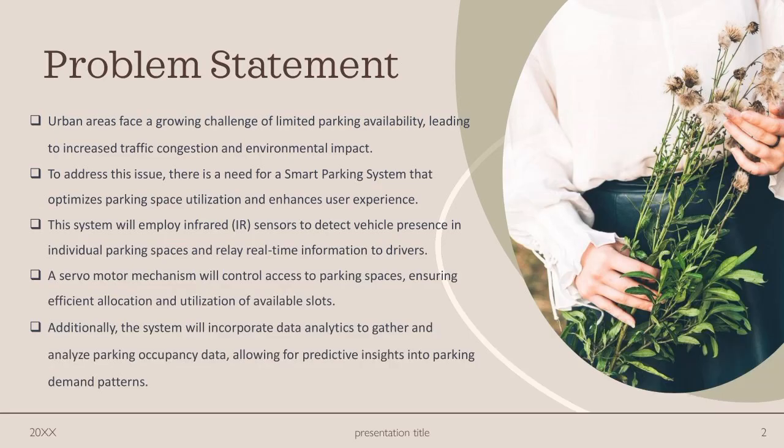Urban areas face a growing challenge of limited parking availability, leading to increased traffic congestion and environmental impact. To address this issue, there is a need for a smart parking system that optimizes parking space utilization and enhances user experience.